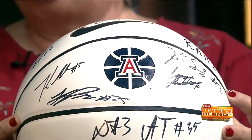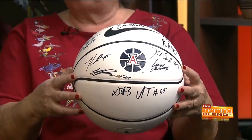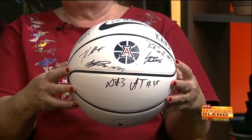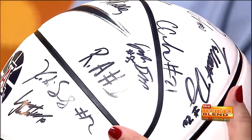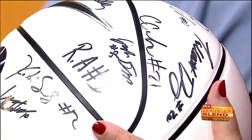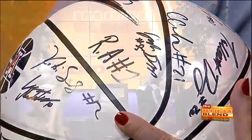And are these some of the items? They are. We have signed UA basketball. We just received signed Arizona Cardinals football, signed by number 23, Chris Johnson, running back. We'd like to thank the mayor who's going to help us auction off the items. We're very excited to have him.